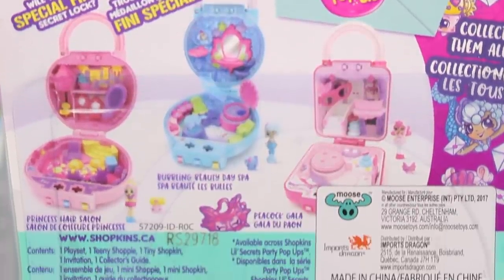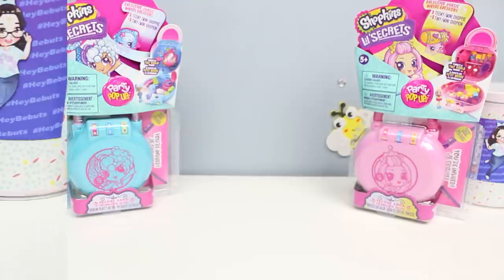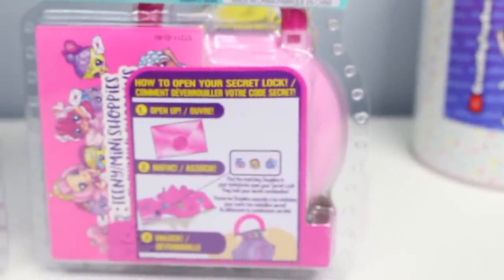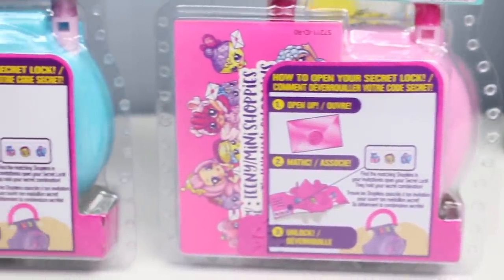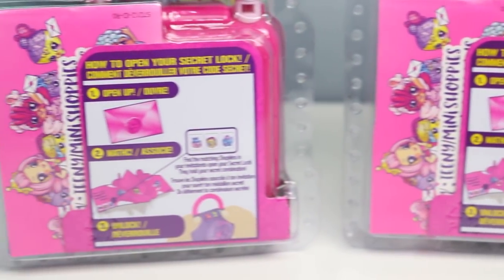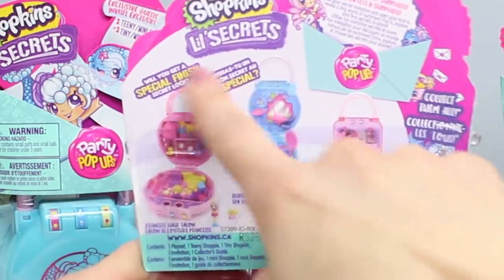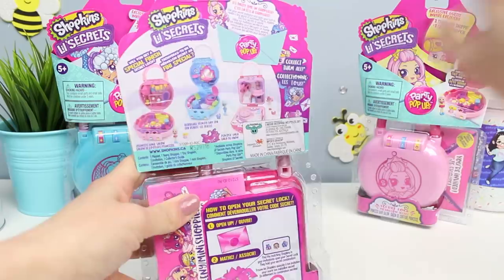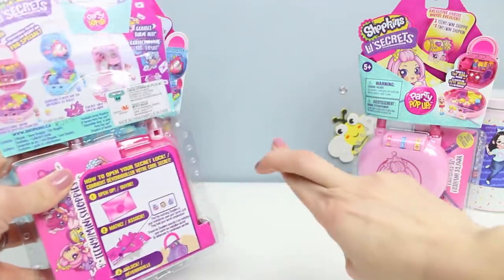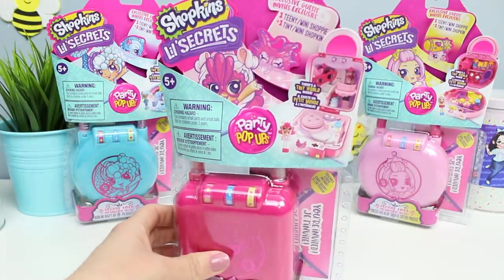Use your secret invitation to open your lock and reveal a tiny world of surprises. Pop in, explore, and find secrets to adore. On the bottom, it shows us how to actually open the secret lock: you open your envelope, match the secret clues, and then use that to open the combination. There's also an opportunity to get special finishes again, which I got last time, so maybe we'll be lucky and get it again today — unless it's glitter, then they can totally just have that.